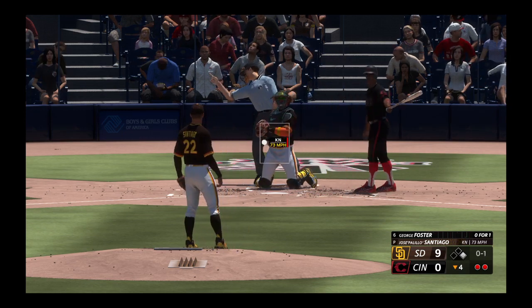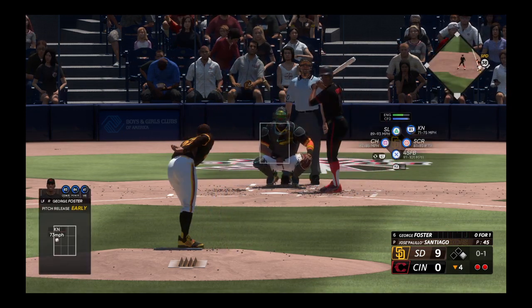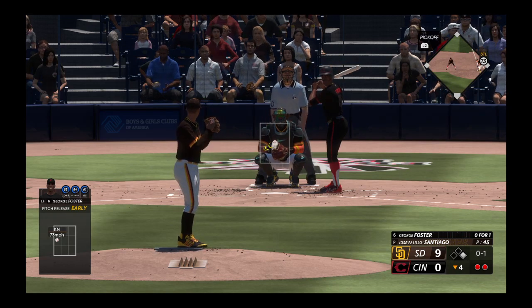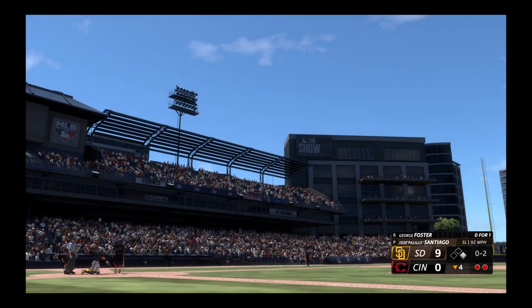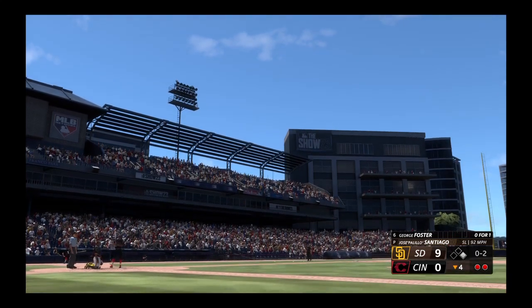Foster batting for the second time and that's strike one. He's been incredibly efficient — his first-pitch strike percentage is over 70 percent, well above league average, and that's what's allowed him to pitch well up into this point.